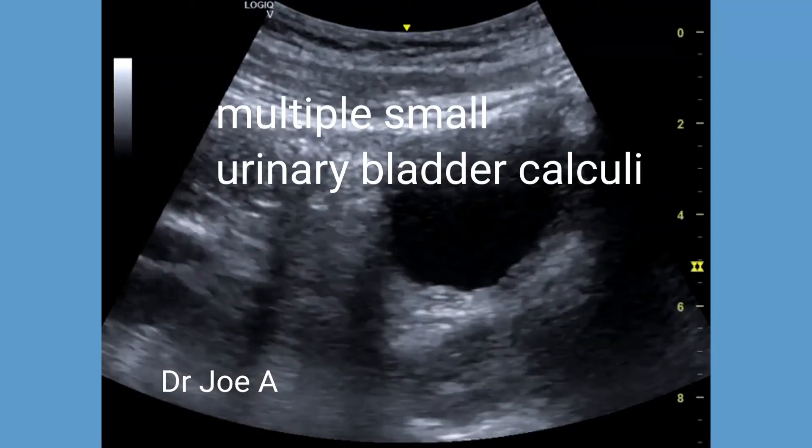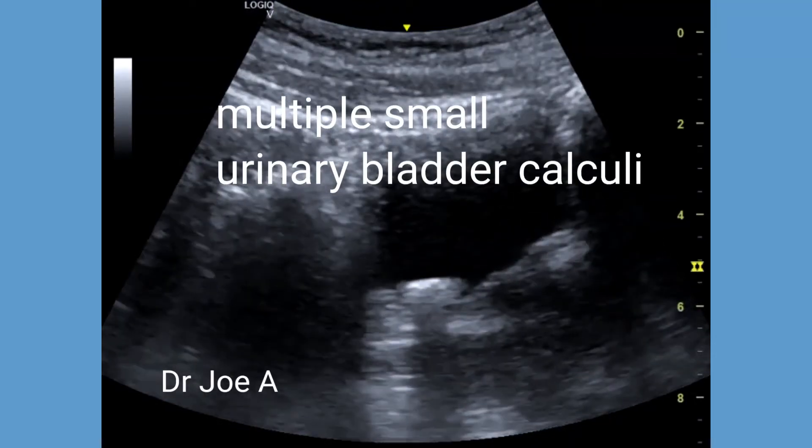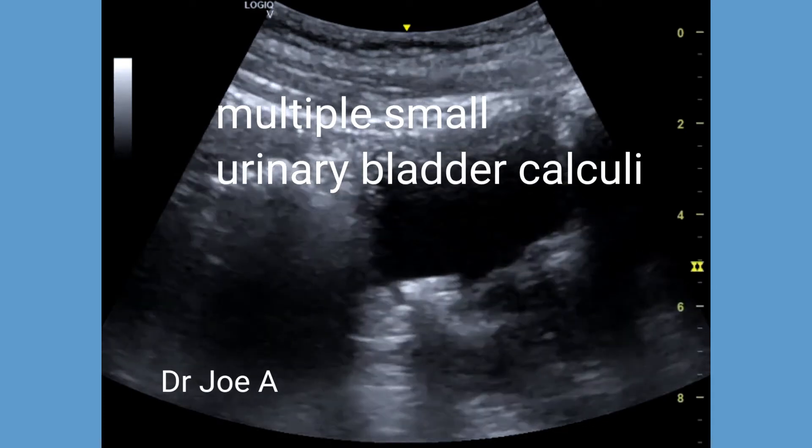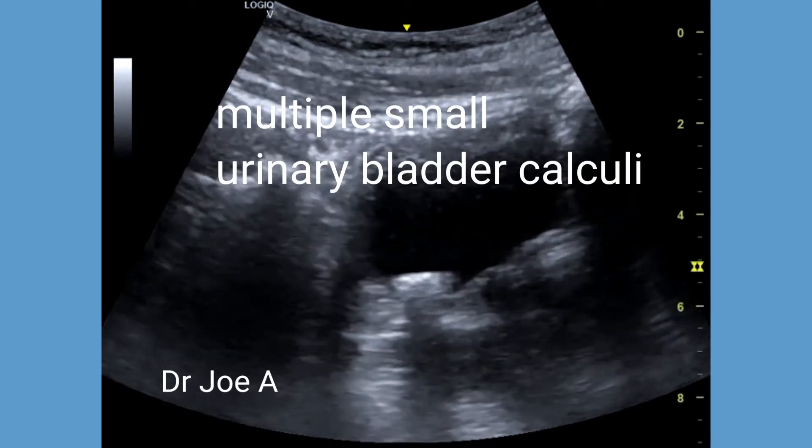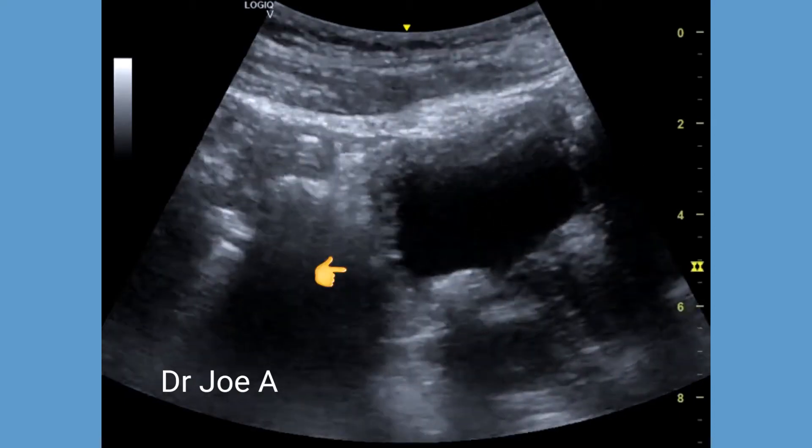This patient presented with hematuria. Ultrasound shows multiple bladder calculi in the dependent part of the bladder.